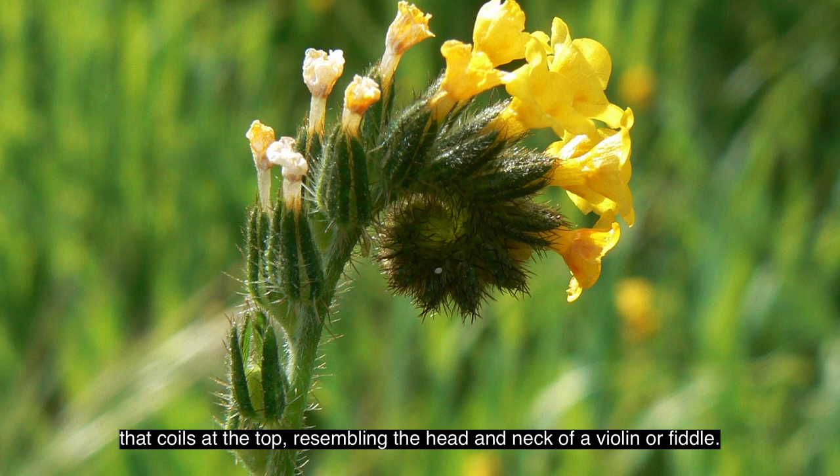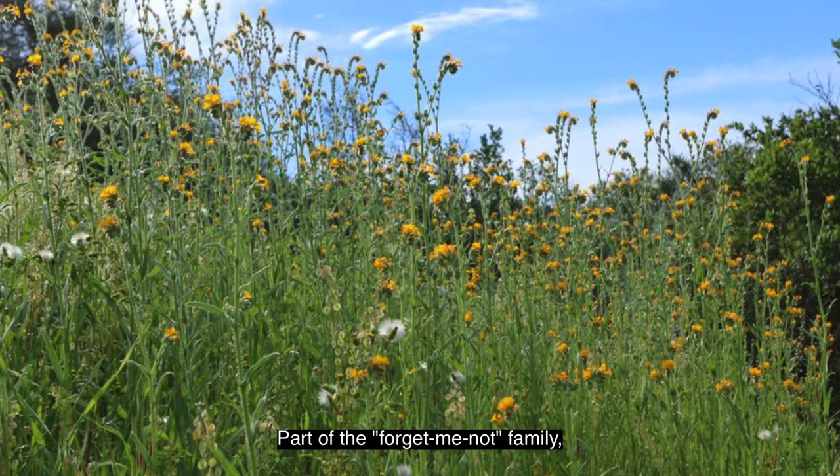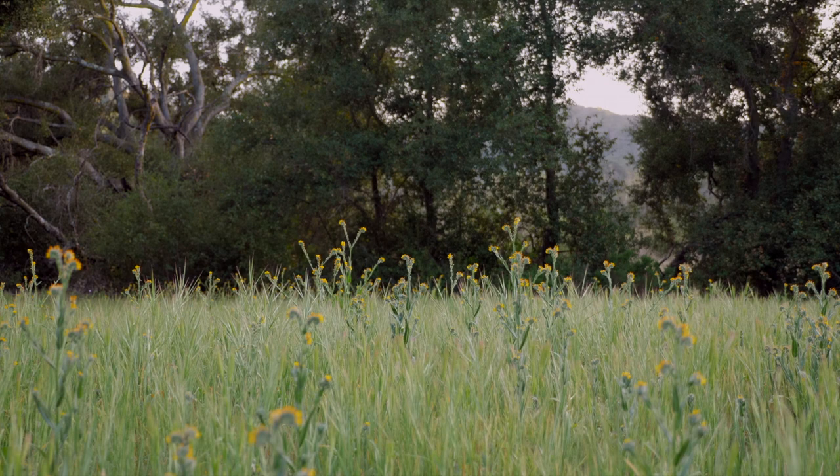The Common Fiddleneck is an annual plant species with a slender, bristled stem that coils at the top, resembling the head and neck of a violin or fiddle. Part of the forget-me-not family, these bright yellow-orange flowers can grow up to 4 feet tall.